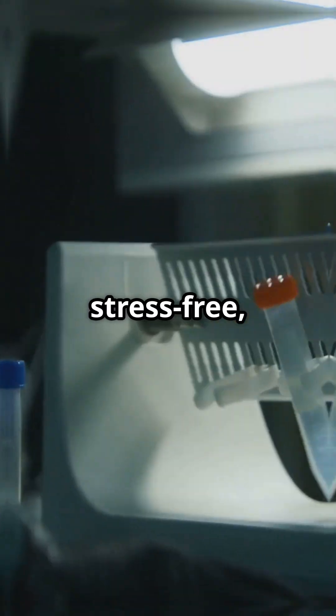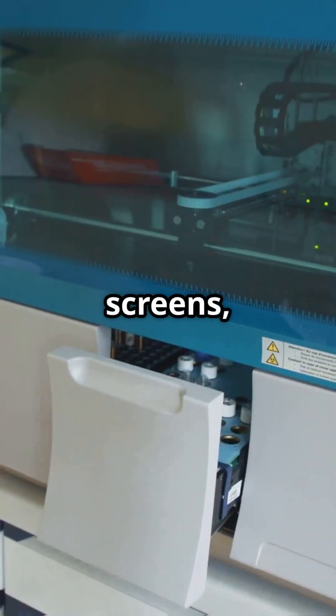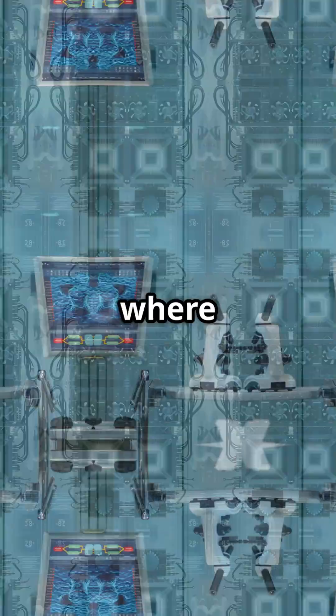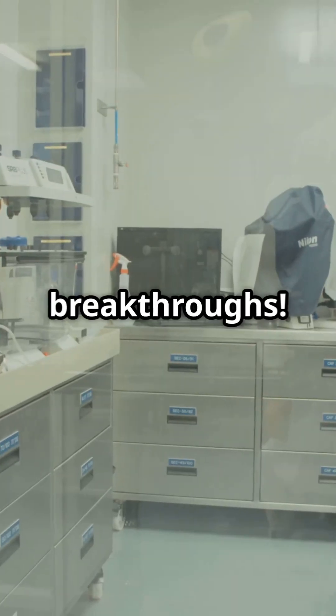That means you can spot the troublemakers label-free, stress-free, and lightning fast. This could revolutionize anti-aging drug screens, stem cell therapy, and disease risk checks — no damage, just science magic. Hit subscribe for more electrifying breakthroughs.